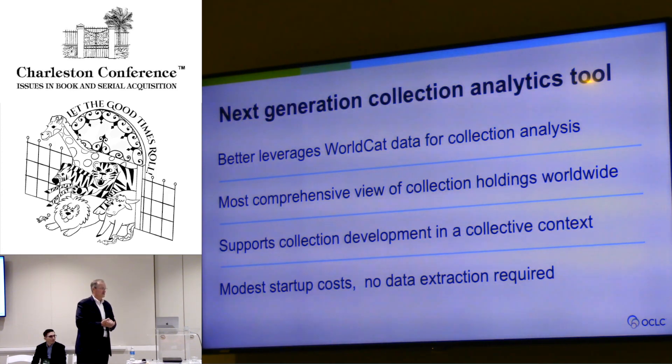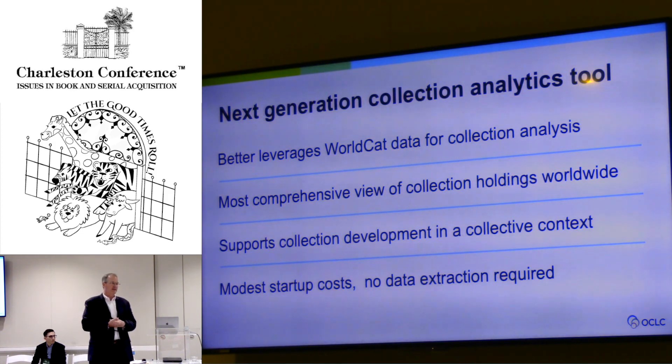They had to look at institutions using different classification systems, hire folks with specializations within those collection development policies, and decide how they wanted to build out their libraries to support institutional goals. So we've introduced Choreo Insights, which really simplifies the process of analyzing your collection, working with peers, and deciding how you want to build out your collection on an ongoing basis.